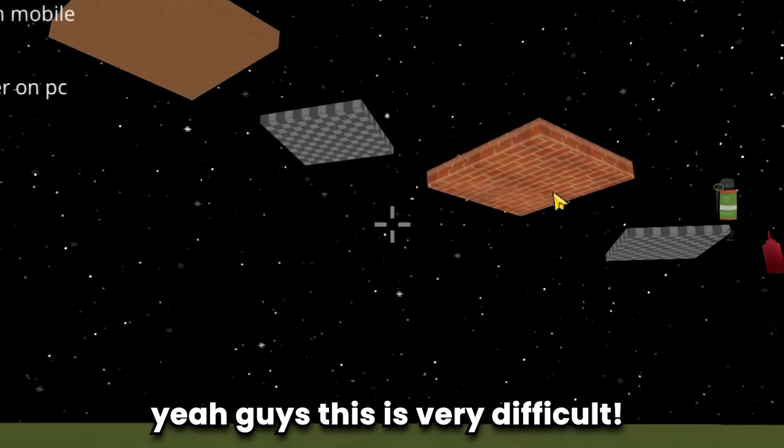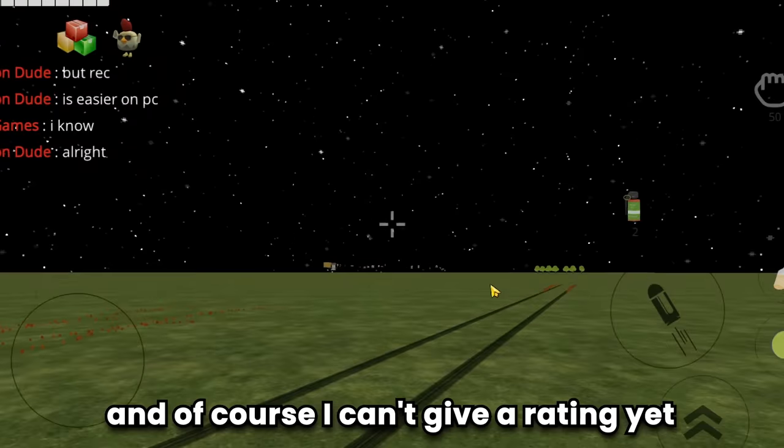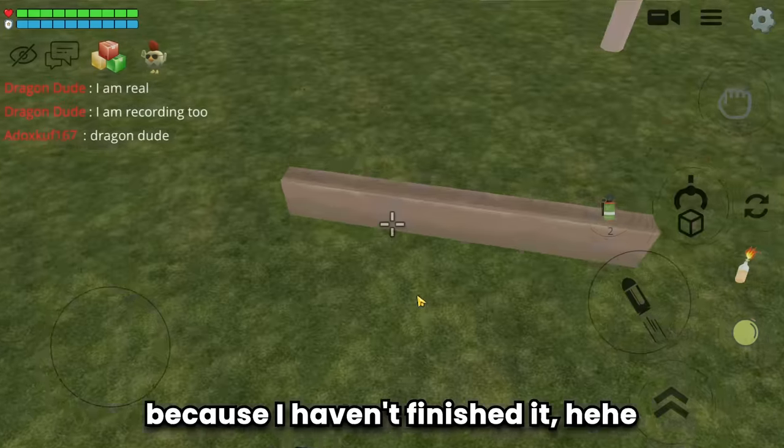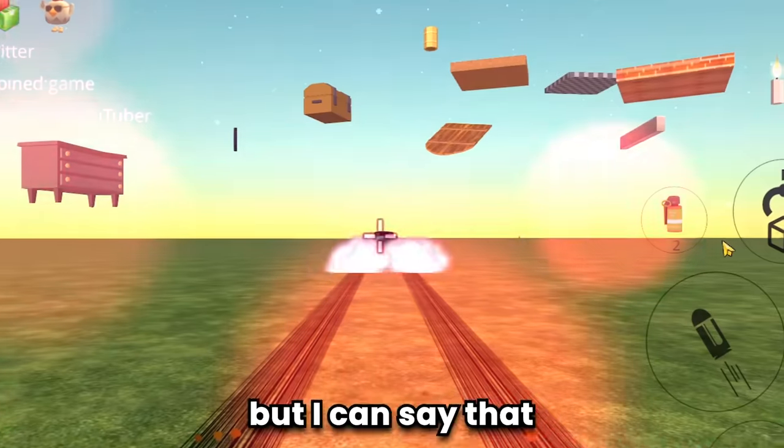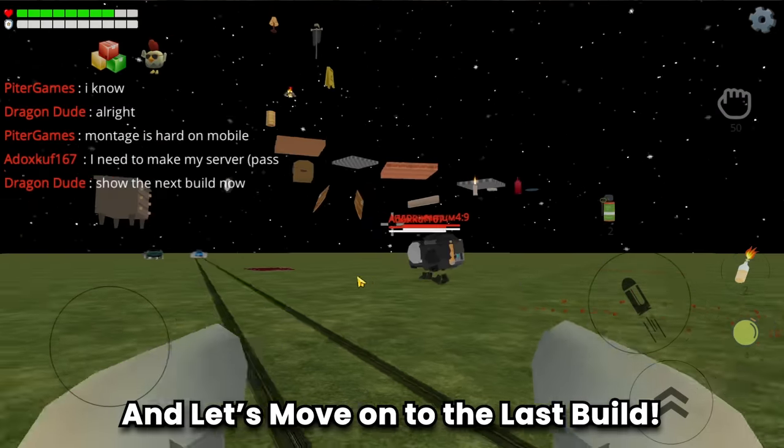Yeah guys, this is very difficult, especially since I'm using an emulator which makes it even harder. Of course I can't give a rating yet because I haven't finished it, but I can say that this parkour build is really good. Let's move on to the last build.